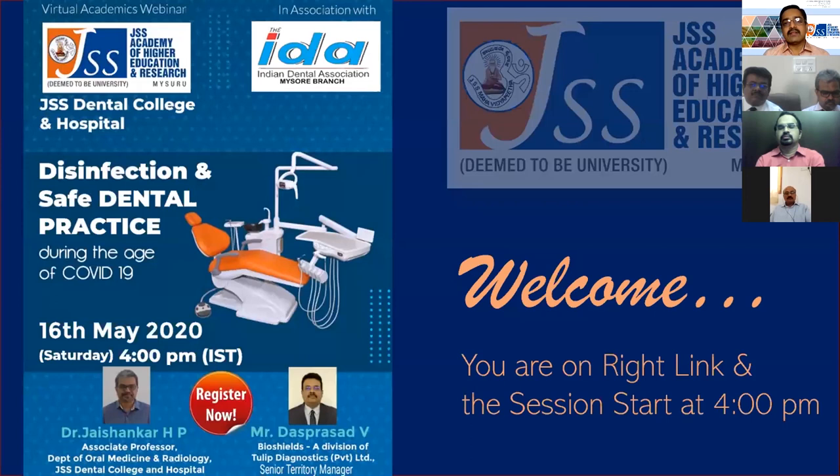This webinar is unique because it features an academic-industry collaboration. Most dentists here are from Mysore. We have Dr. Jaishankar H.P., Associate Professor of Oral Medicine and Radiology at JSS Dental College and Hospital, JSS Academy of Higher Educational Research, and Mr. Das Prasad from BioShields, Senior Territory Manager of QLIP Diagnostic Private Limited.